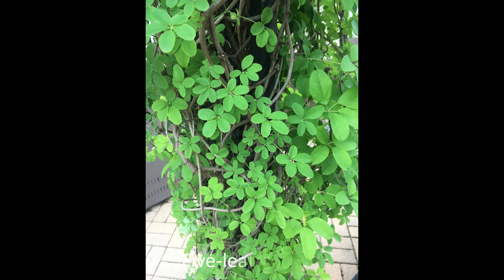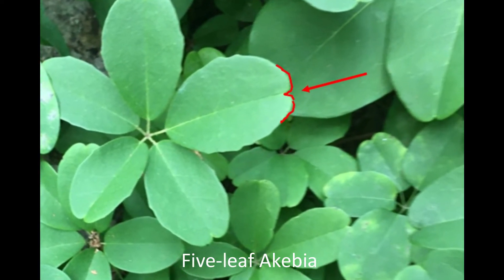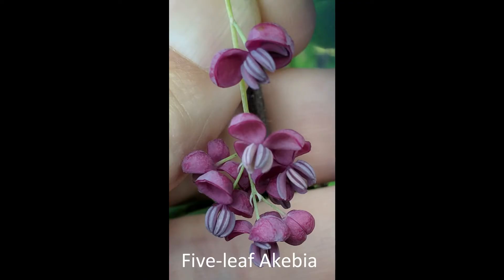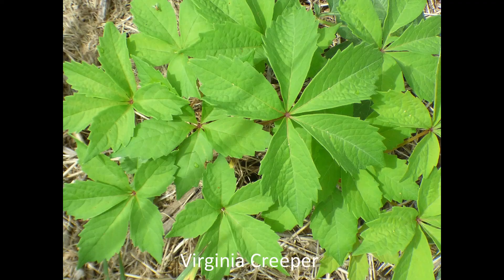As the name implies, the waxy leaves of five-leaf akebia are grown in clusters of five, each one notched at the end, and may be evergreen in a milder winter. It can grow up to 40 feet in one year. Some think the purple flowers smell like chocolate. The stem is green when younger and turns brown with age. Watch out for native Virginia creeper, which also has five leaflets.